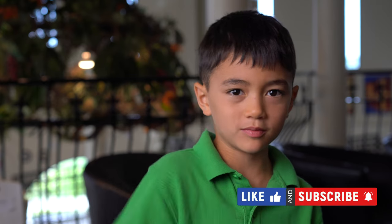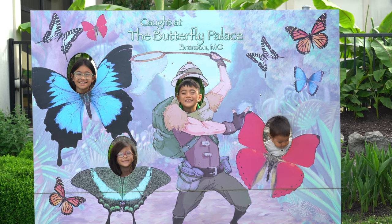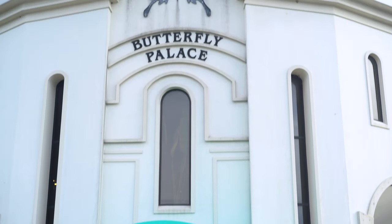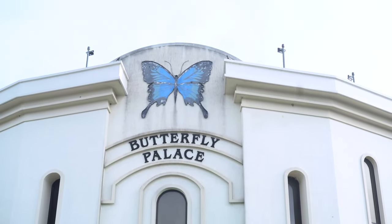Hey guys, my name is Terry. Welcome to Animal Adventures. Today we have a special episode just for you: beautiful butterflies. That's right, today we're at the Butterfly Palace in Branson, Missouri to learn all about the lives of butterflies.